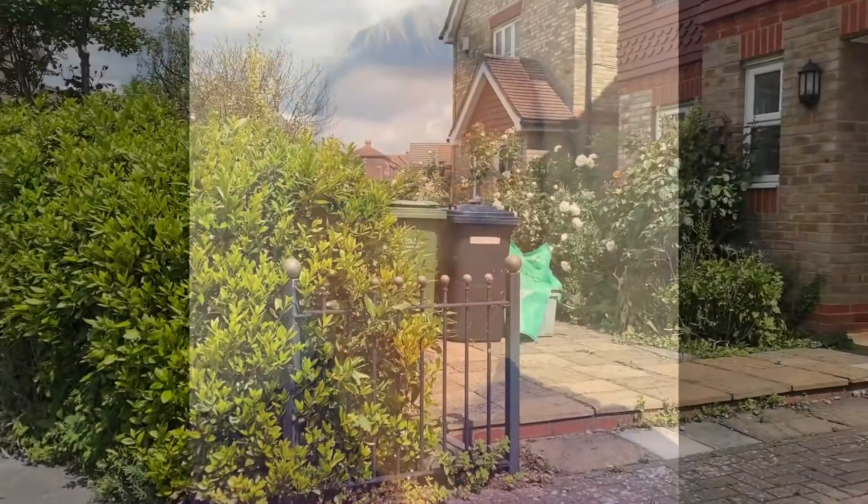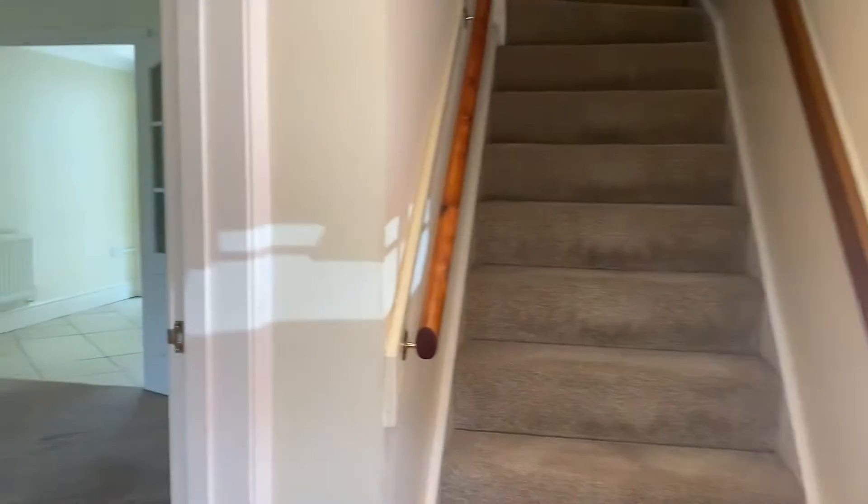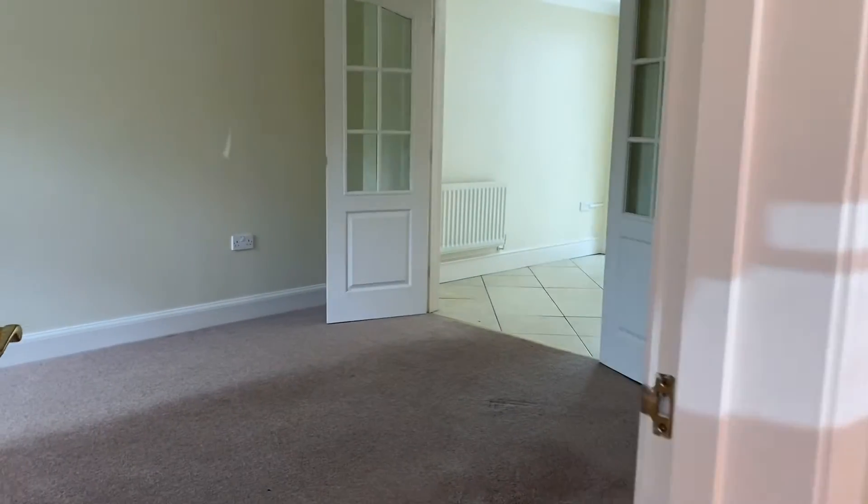This is James Robinson, here today at Dorney Woodway — a lovely three-bedroom house located a short distance from Newbury Town Centre. Come and take a look around.